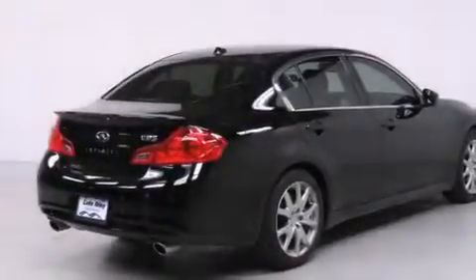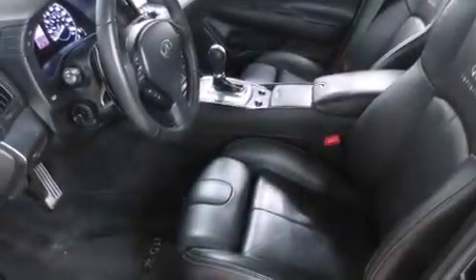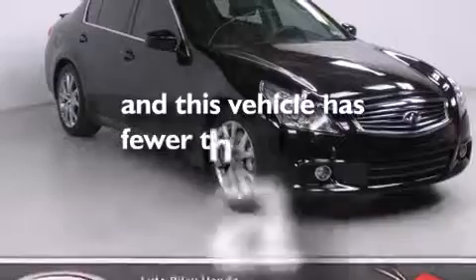Air conditioning with automatic climate control, cruise control, an auto-dimming rear-view mirror, a CD player, a leather-wrapped steering wheel, front-side impact airbags, a home link feature, a rear window defroster, speed-sensitive wipers, and this vehicle has less than 35,000 miles.